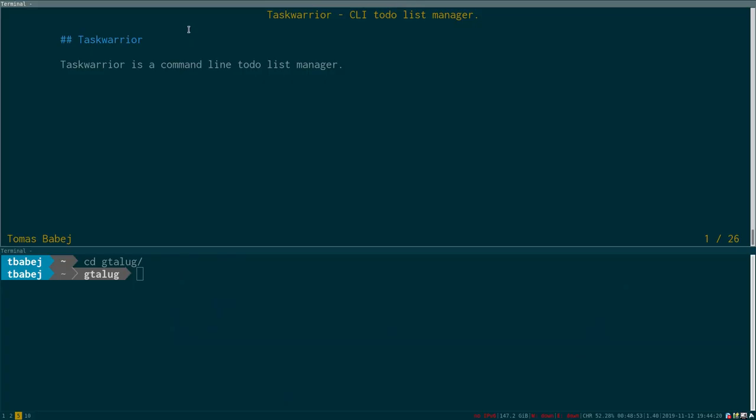TaskWarrior is a CLI to-do list manager. At the core, it's really just a list processing program. If you were to look under the hood, you would just see a bunch of text files. So we can play with it and don't have to worry about losing data in some proprietary format. It has a lot of features, so let's dive into it.